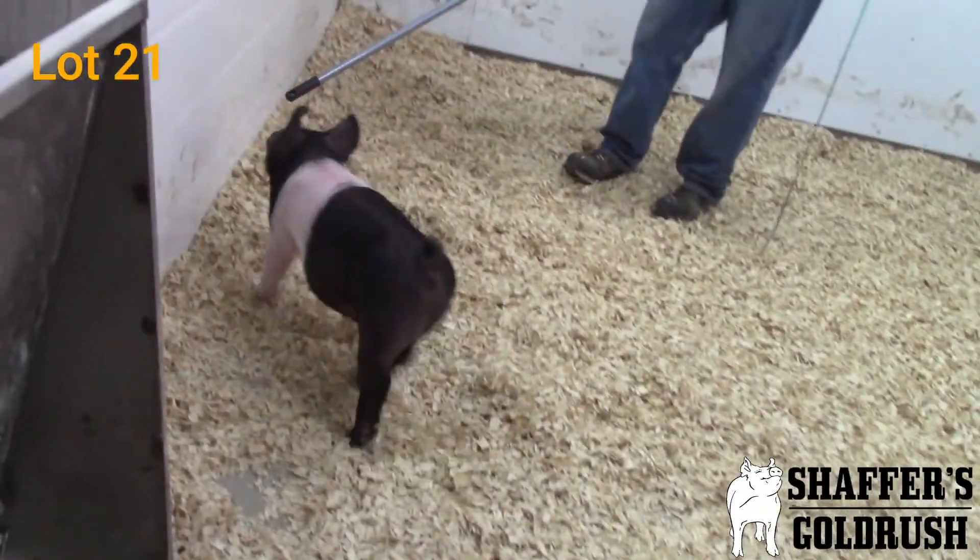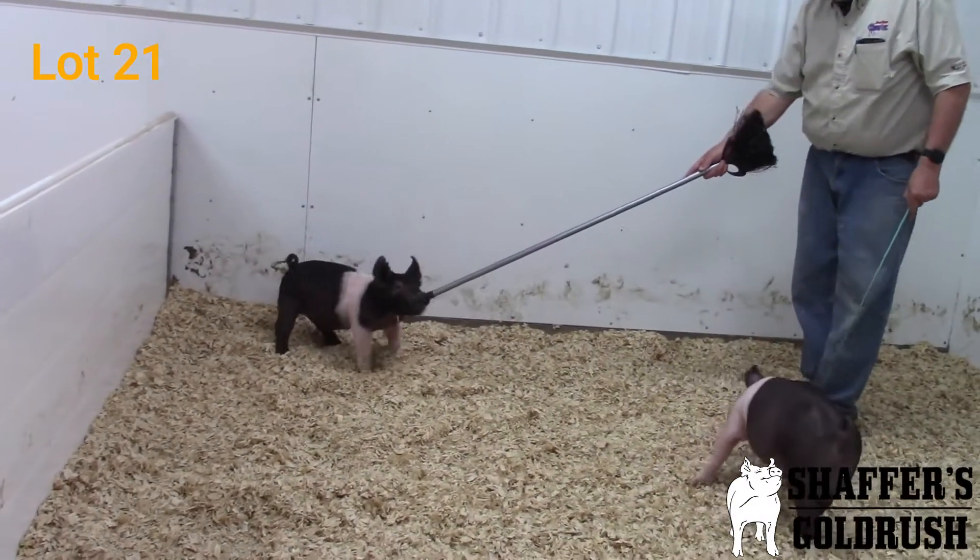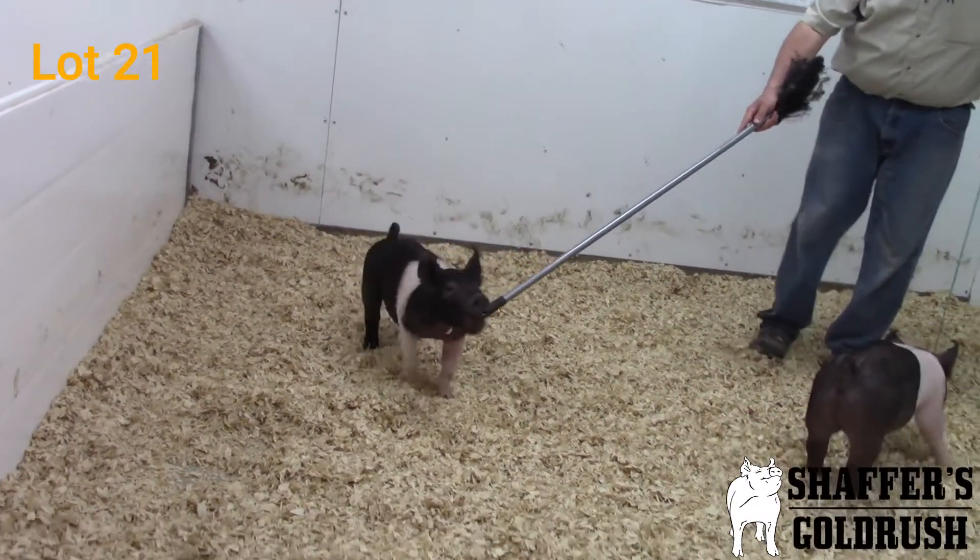You get behind him, he's square to the backside of that shoulder. Very good in terms of muscle shape, good in terms of that hip and hind leg as well. Really good in terms of that center body dimension.